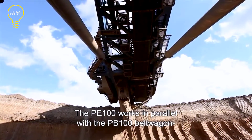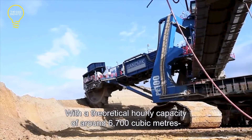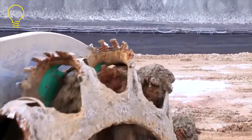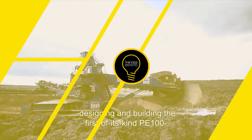It features a 28-meter-long hydraulic arm that can reach a maximum height of 20 meters. The bucket wheel is also huge — it measures 12 meters in diameter and consists of 16 buckets with a total capacity of 29 cubic meters.